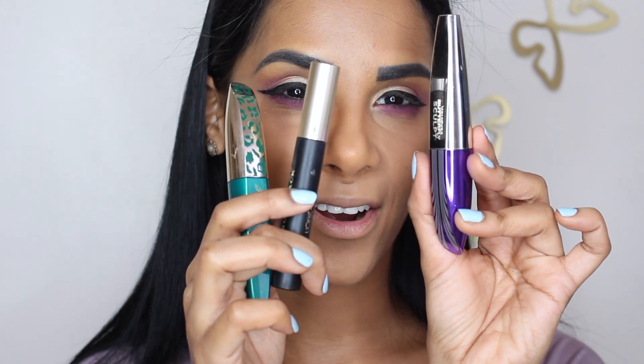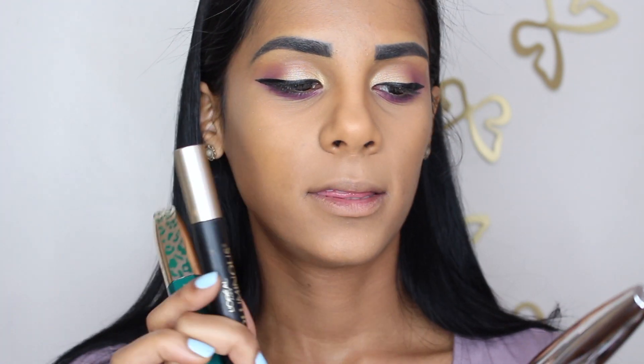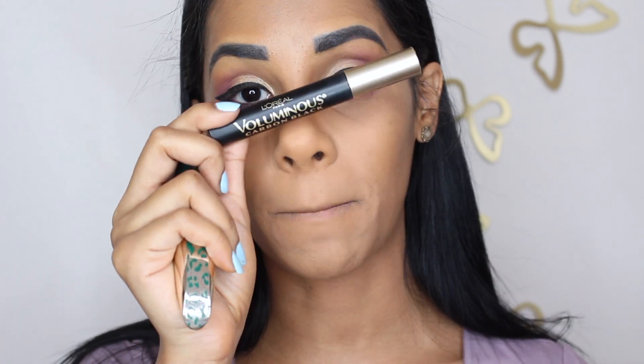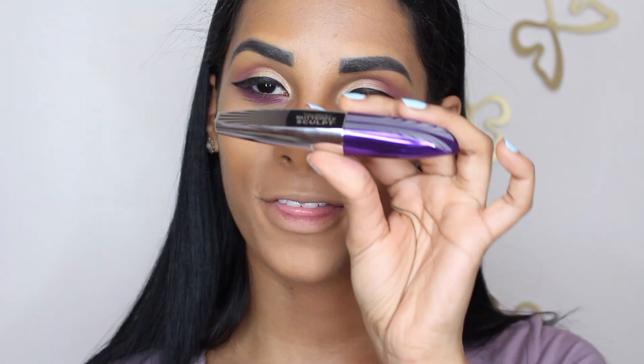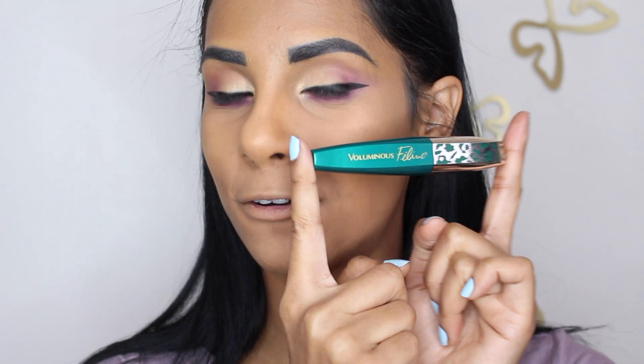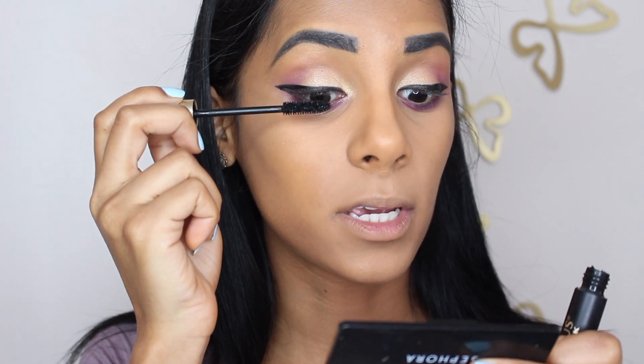Moving on with mascara. I feel like L'Oreal has one of the best drugstore mascaras ever. These are my top three. I also love the Telescopic — I didn't bring that one, but the Telescopic, the Voluminous Carbon Black — amazing. The Butterfly Sculpt is also a good one, and then the new green one which is the Feline or Feline Noir. So it's always just applying tons of coats of mascara.